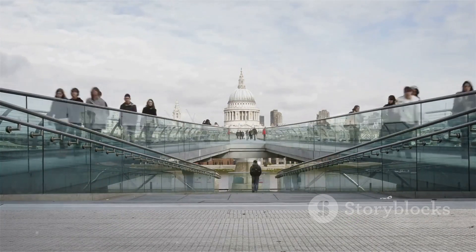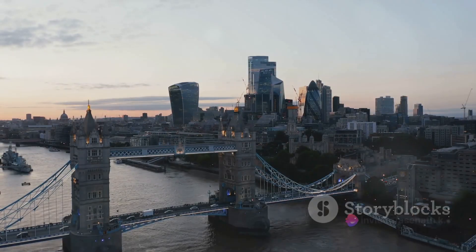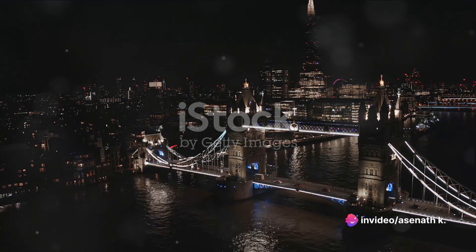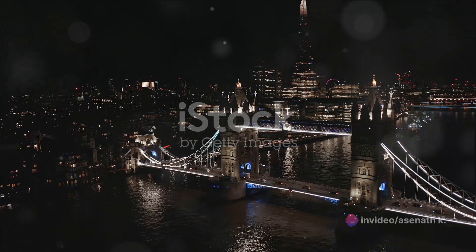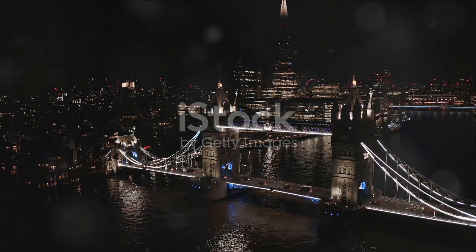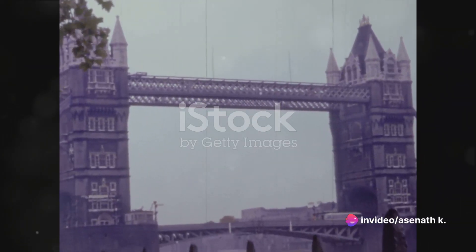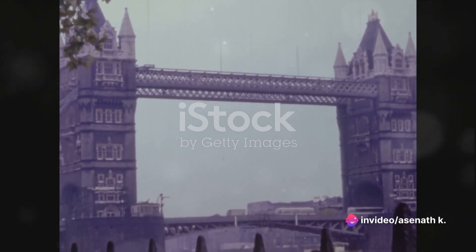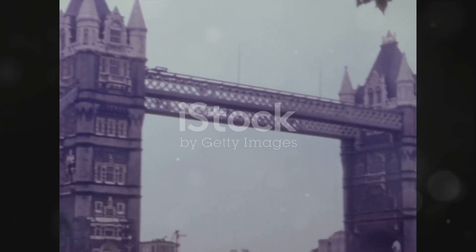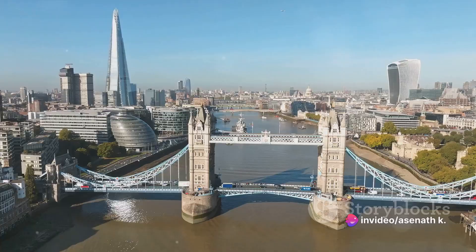The London Bridge of today may not be the original, but it is still a marvel of modern engineering. In the heart of the bustling metropolis that is London, the modern London Bridge stands tall. It's a far cry from the stone arches of its predecessor, but its functional simplicity and sleek design make it a fitting emblem of the contemporary city. The 1970s ushered in a new era for the London Bridge. The old one, having served faithfully for over six centuries, was deemed insufficient for the demands of modern traffic, and the decision was made to construct a new bridge.